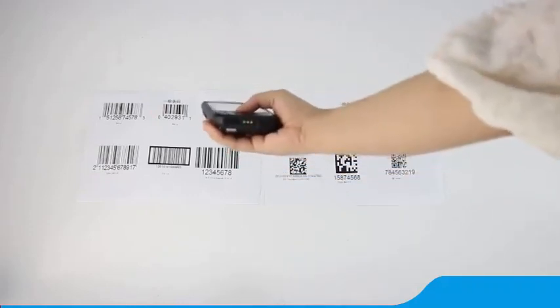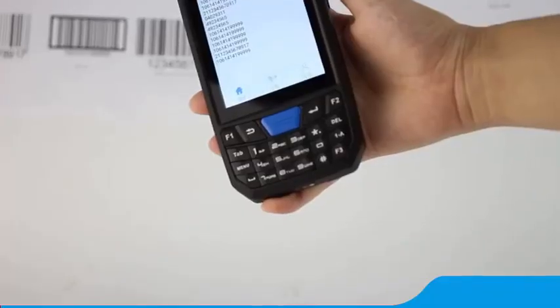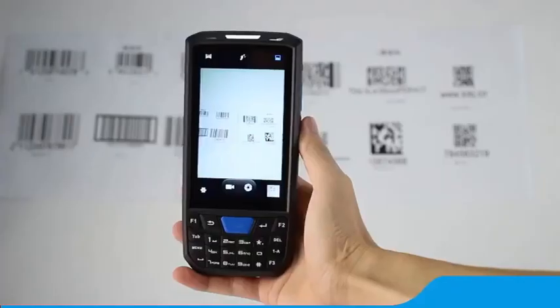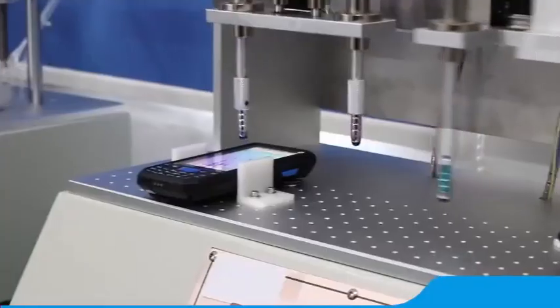T80 can easily identify all kinds of barcodes and QR codes, and integrates lots of data communication modules, such as 4G LTE, NFC, RFID, Bluetooth, GPS, Wi-Fi, etc.